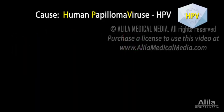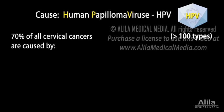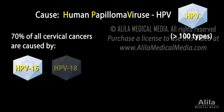Virtually all cervical cancers are caused by human papillomaviruses, or HPVs. There are over a hundred different types of HPV, some of which pose higher risks than others. About 70% of all cases are caused by just two types: HPV-16 and HPV-18.